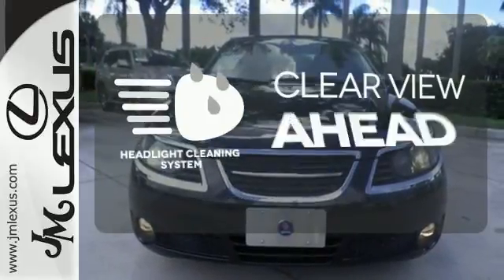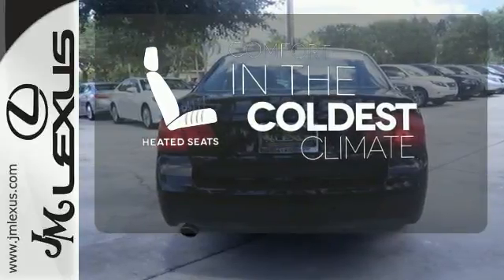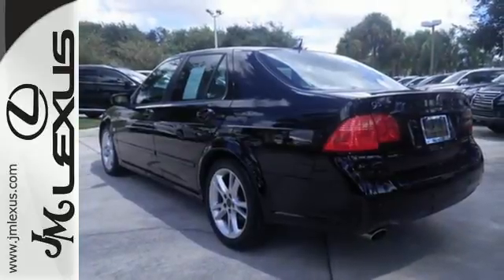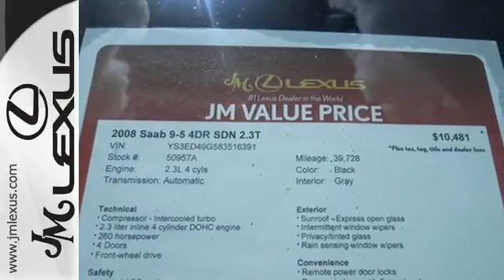Maintain a clear view ahead with the headlight cleaning system. The heated seats keep you comfortable no matter how cold it is. Seductive style and superior functionality makes it an attractive choice. Come in for a test drive today.